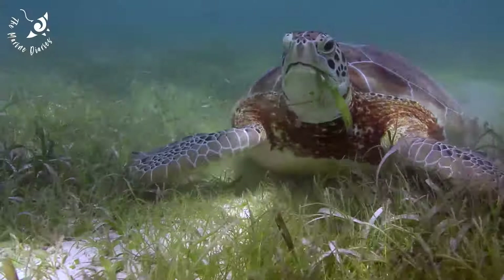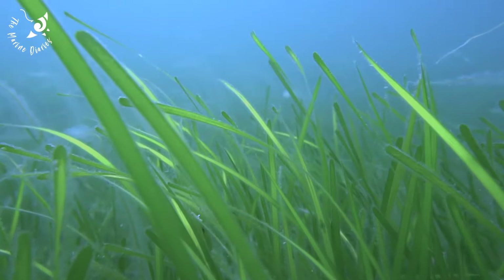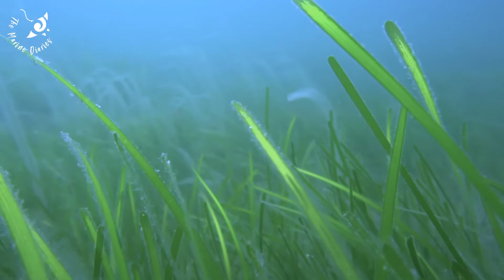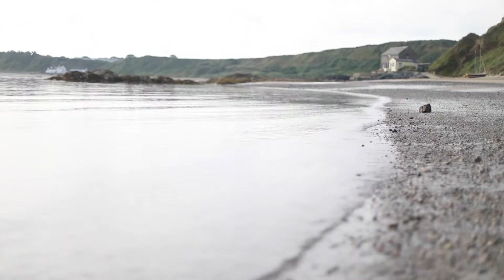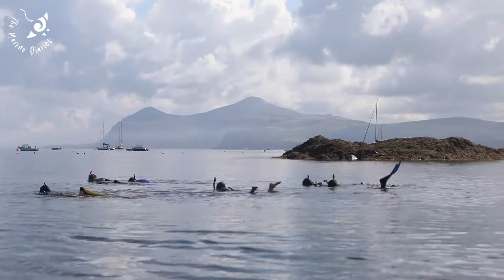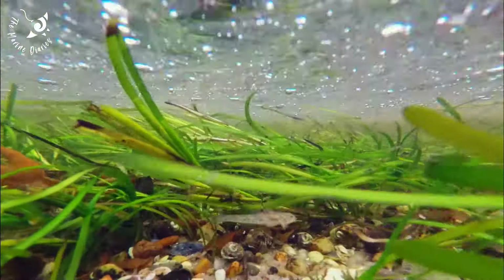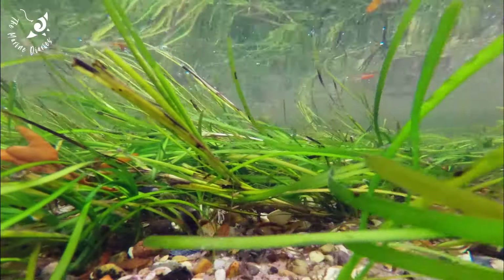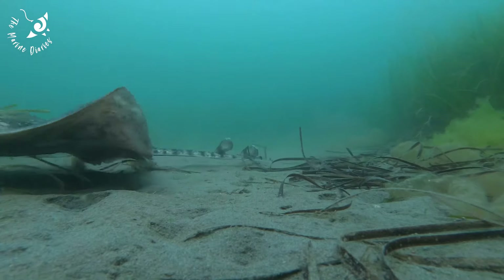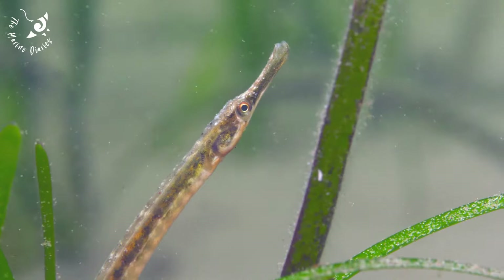Join us in helping protect vital seagrass habitats around the world. You can help make a difference by donating to or volunteering for seagrass protection and restoration projects. You can take part in citizen science initiatives by recording seagrass in your area using apps like Seagrass Spotter from Project Seagrass. The more we learn about seagrass, the more we realise just how vital these species-rich, carbon-capturing meadows around our coastlines are to the health of the ocean and the planet. It's in all of our interests that they recover and thrive.